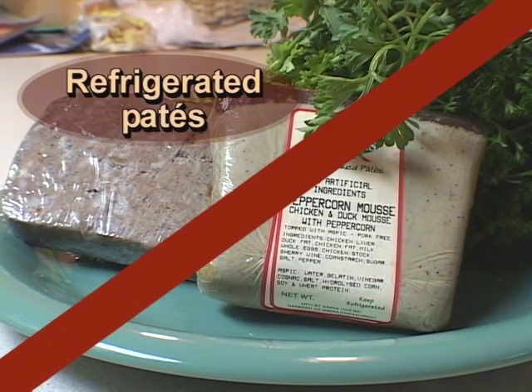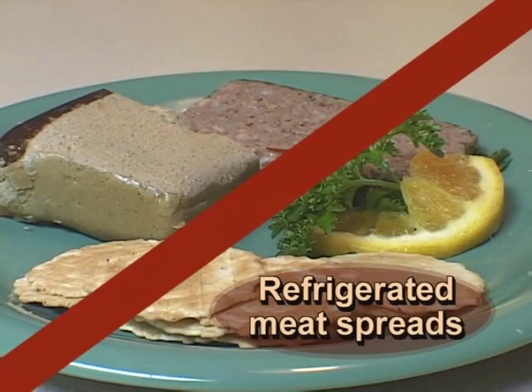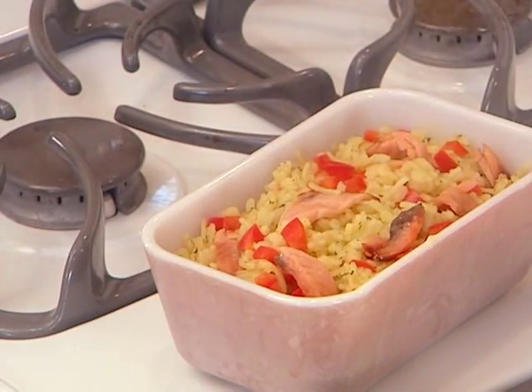Do not eat refrigerated pâtés or meat spreads. Do not eat refrigerated smoked seafood unless it is contained in a cooked dish such as a casserole.